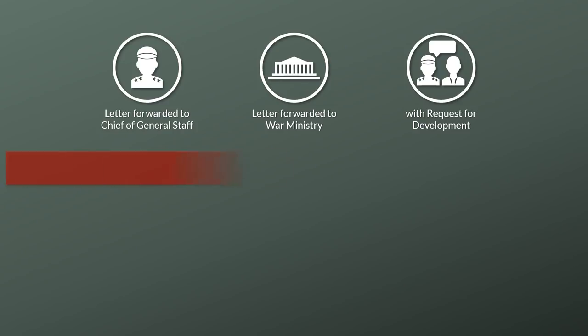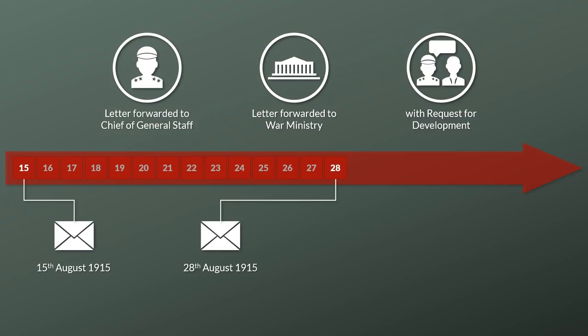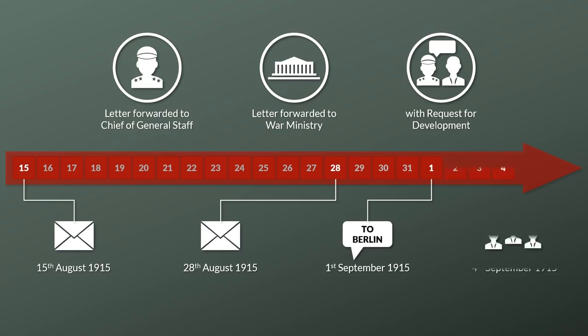It is quite interesting to see the rapidity of the development. On the 15th of August, Professor Beer wrote the letter. Already on the 28th of August it had reached Berlin after being forwarded at least twice. Already on the 1st of September, Professor Schwert was called to Berlin to help with the development, and on the 4th he attended a meeting on the development of the Stahlhelm.